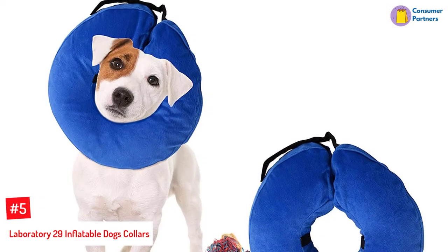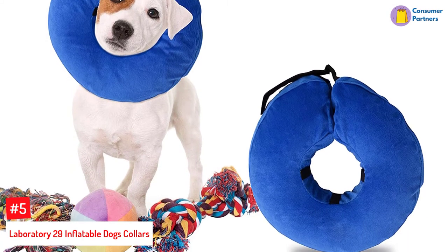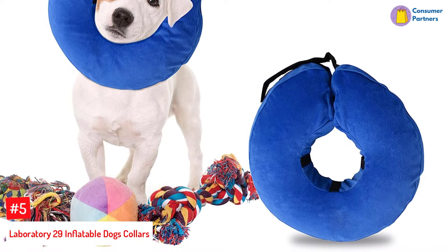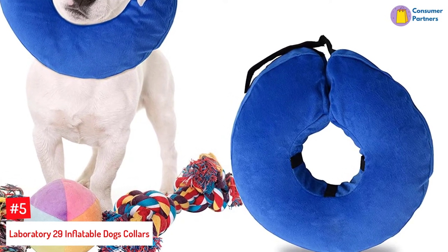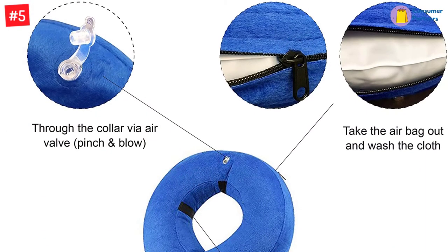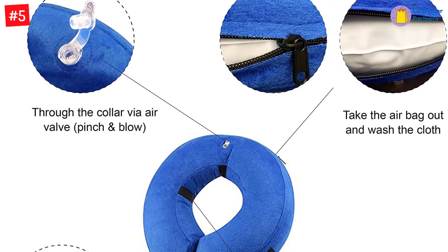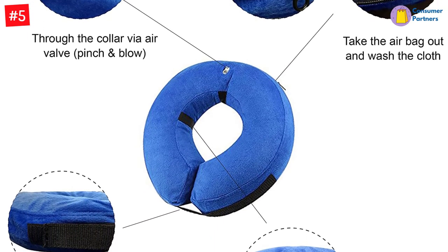Number 5: Laboratory 29 Inflatable Dog Collars. Laboratory 29 is another best inflatable dog collar that costs less than the others. Its affordability helps prevent pets from biting onto wounds and other injuries. What's more, it promotes faster recovery, unlike using traditional accessories. The smart design of this collar has a donut shape that won't block peripheral pets' vision.